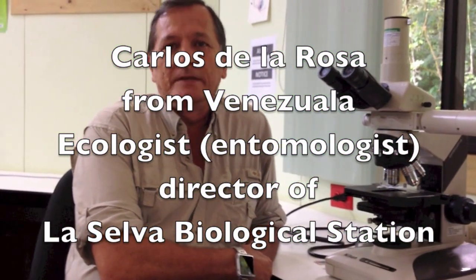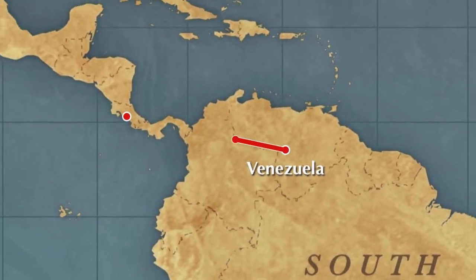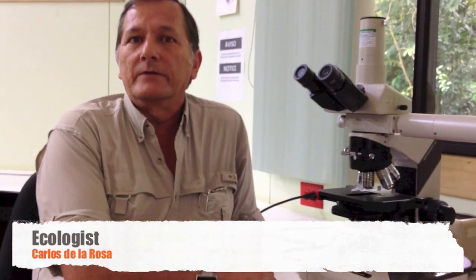My name is Carlos de la Rosa. I'm originally from Venezuela and I did my university studies there. I study biology and I specialize in working with aquatic insects — that's a branch of entomology — but I'm an ecologist. I look at what they do, what they eat, how they relate with each other, and how they relate with their environment.